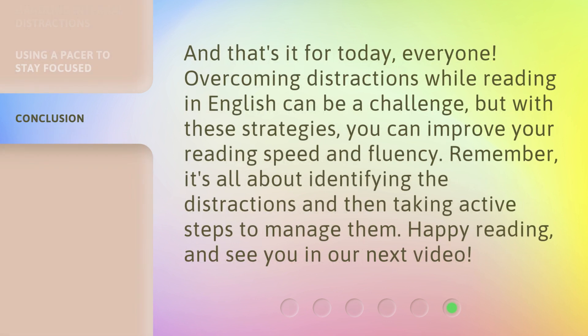And that's it for today, everyone. Overcoming distractions while reading in English can be a challenge, but with these strategies, you can improve your reading speed and fluency. Remember, it's all about identifying the distractions and then taking active steps to manage them. Happy reading, and see you in our next video.